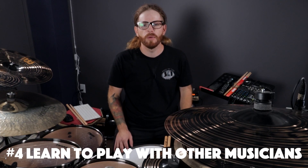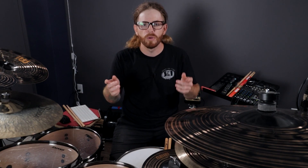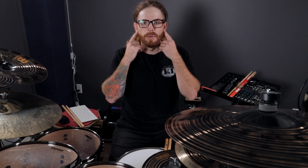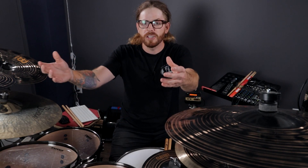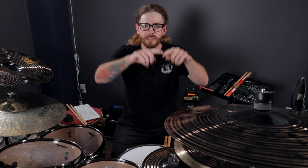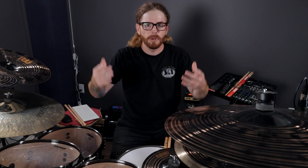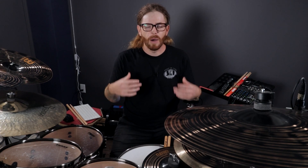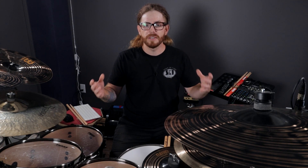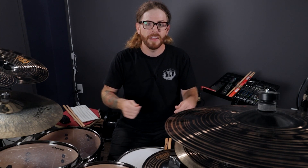Number four is learning to play with other musicians. It'll internalize good time and increase your listening ability — which is something we don't talk about enough as drummers. Our ability to listen, communicate with our drums, and translate that information back into our playing creates a feedback loop. Once other musicians understand your feel on the drum set, they'll play along with you rather than just playing their parts over yours. If it's difficult to meet in person, have someone send you tracks recorded to a metronome and send it back — that way you can still grow by playing with others.